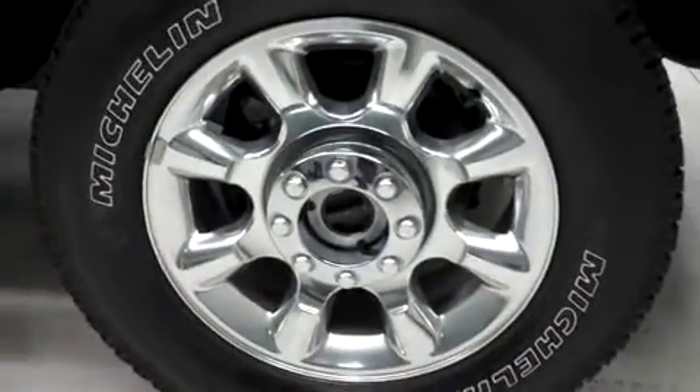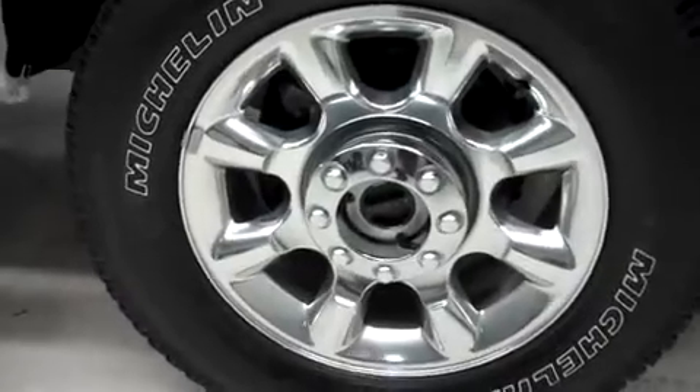It has 20 inch factory alloy wheels riding on Michelin model LTX AT2.